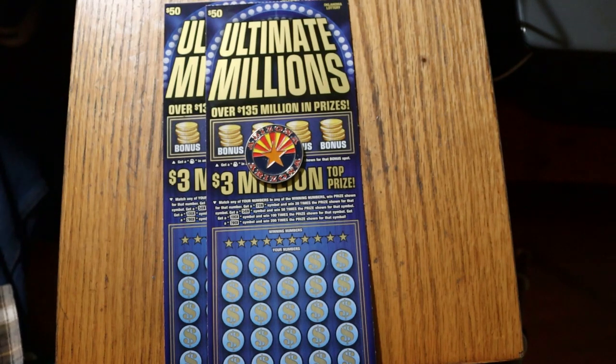What's up YouTube? AZ Scratchers here with another little scratching session, and today we've got some foreign content. I've got a pair of the big 50s from Oklahoma — the $50 Ultimate Millions.